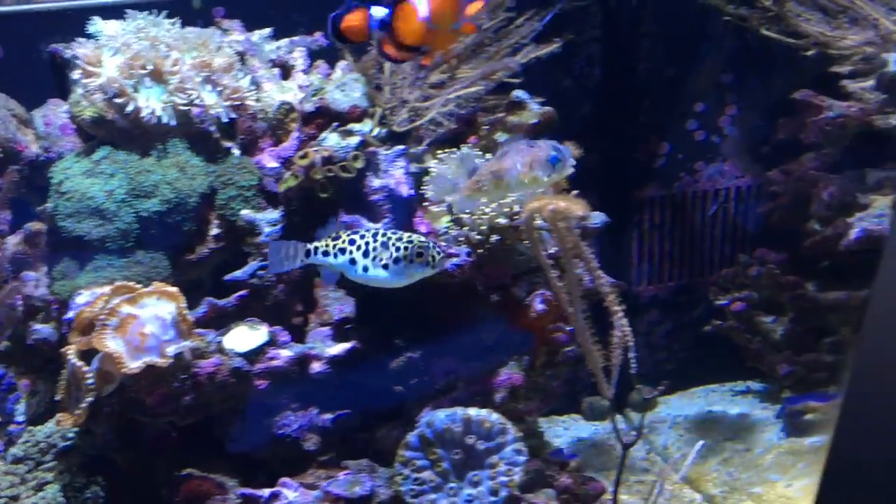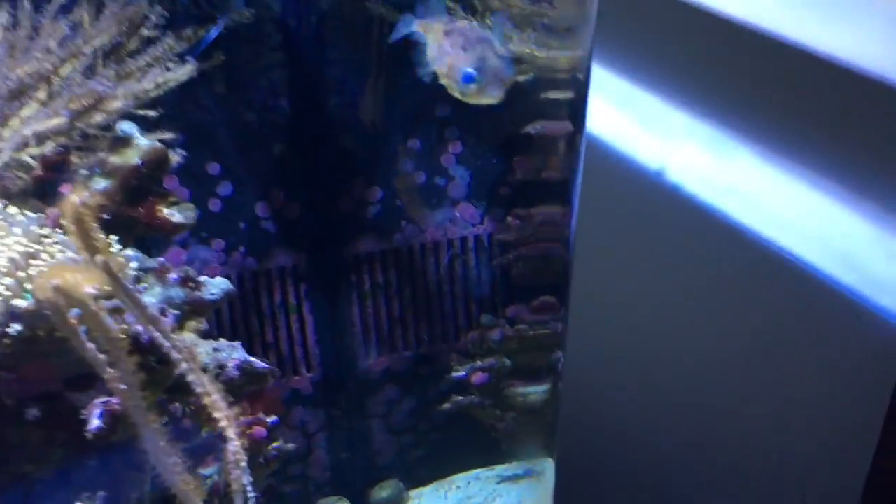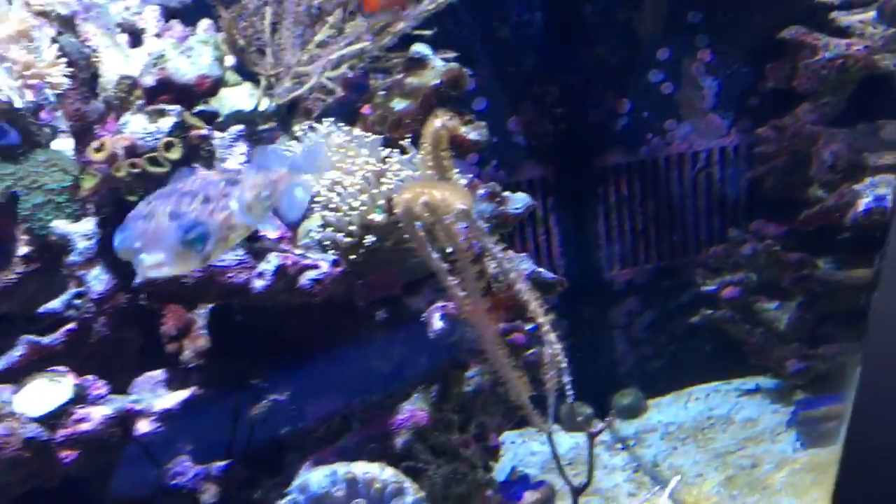Hey guys, this is Reef Thews for Aquarium Outfitters TV and I want to introduce the world to Peewee, the porcupine pufferfish.